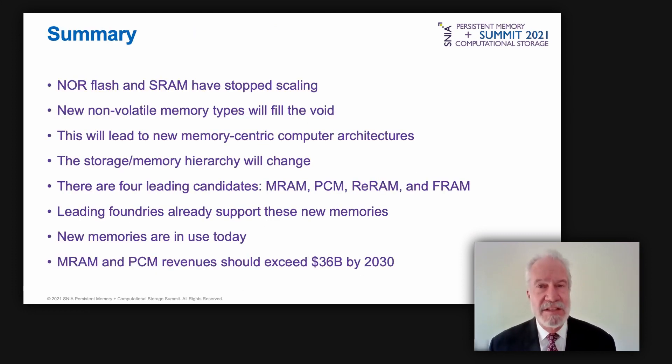In summary: lithographic scaling is limiting the use of NOR flash and possibly SRAM for high-density embedded devices. Persistent memories now available can scale beyond NOR flash and SRAM. These new technologies will change computing architectures and the storage-memory hierarchy. Four technologies lead — MRAM, PCM, ReRAM, and FeRAM — supported by foundries today and already finding their way into commercial applications. MRAM and PCM use will generate over 36 billion dollars in annual revenue by 2030.